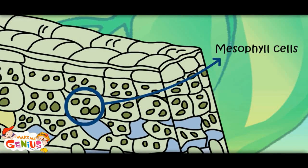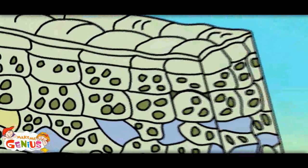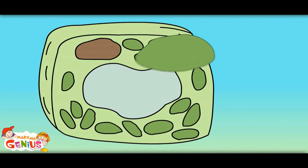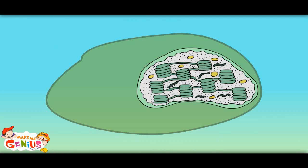The cells on the top layer are called mesophyll cells. What is inside these cells? Let me show you. What are these green blocks? These are called chloroplasts. I think the green color of leaves is because of these chloroplasts. Yes, you're right. In chloroplast cells, there is a chemical called chlorophyll, which gives green color to the plants.